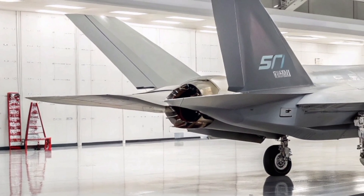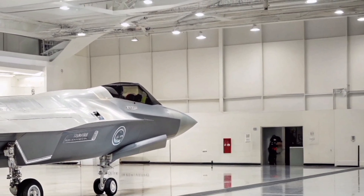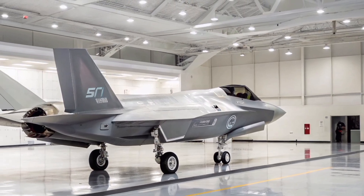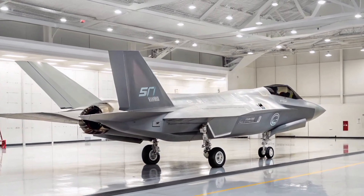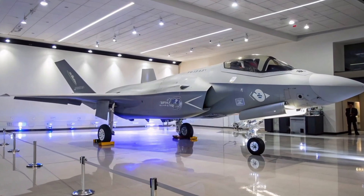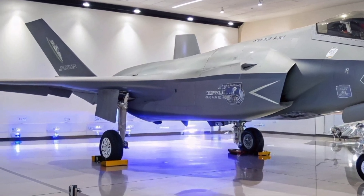Step into the cockpit and you're in what feels like a fighter pilot's version of a sci-fi control room. A large panoramic touchscreen display replaces most traditional switches. The pilot helmet Gen 3 HMDS projects real-time data, infrared imagery, and targeting information directly onto the visor, creating a 360-degree battlefield view.